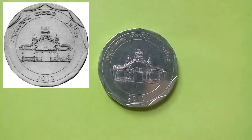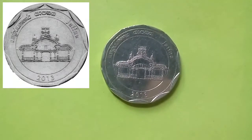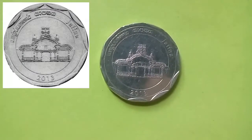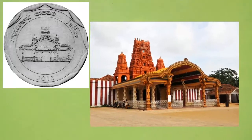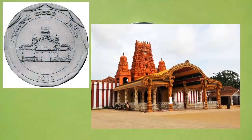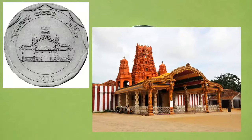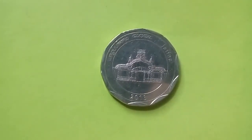This coin is from the district of Jaffna, the northernmost district in Sri Lanka. The obverse of the coin depicts the Nallur Kandaswamy Temple, built around the 9th century AD, which is the holiest and most important site for Sri Lankan Hindus and Tamils.